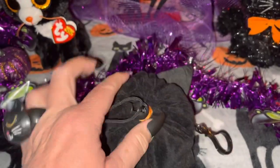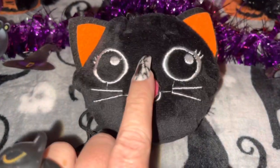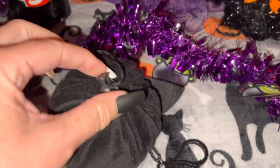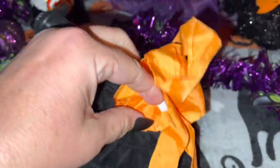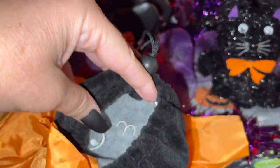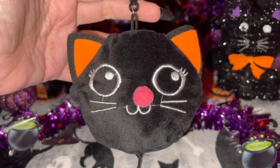Then I have this little black kitty cat reusable shopping bag from Walmart. It has a little clasp on it that you can hang on your backpack or purse, and I love her little pink pom-pom nose and her little orange ears. On the back you just open it up by pulling the string, and on the inside it has an orange reusable shopping bag. It's not a very big bag but large enough to put a few things in. You just pack it all back, stuff it back down, draw the string, and it's closed. Super easy and super cute — I love her little face.